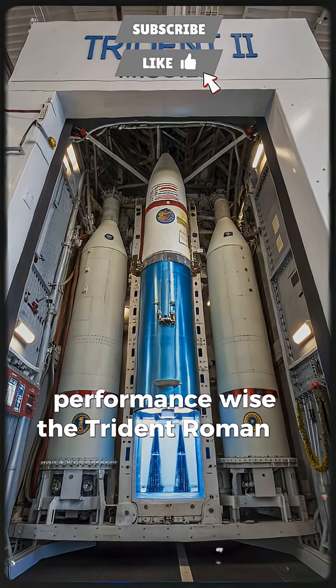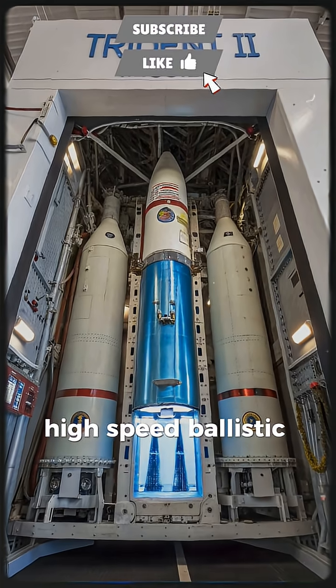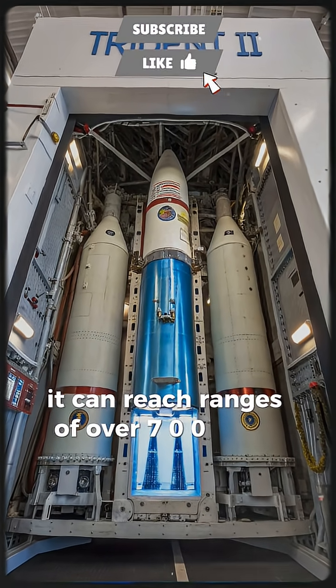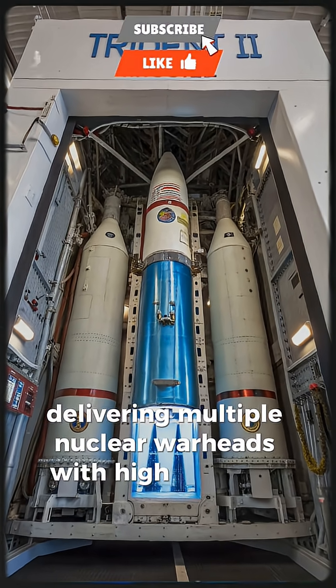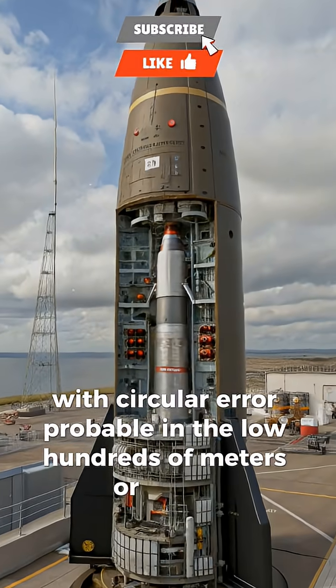Performance-wise, the Trident II D5 is designed for long-range, high-speed ballistic flight. It can reach ranges of over 7,000 km depending on payload, delivering multiple nuclear warheads with high accuracy, with circular error probable in the low hundreds of meters or better.